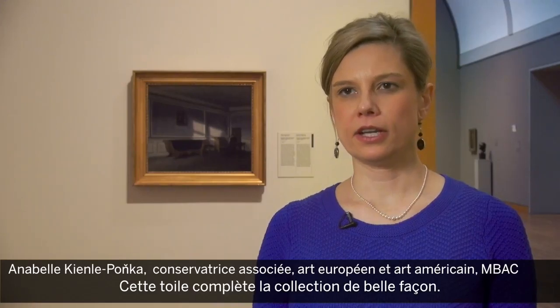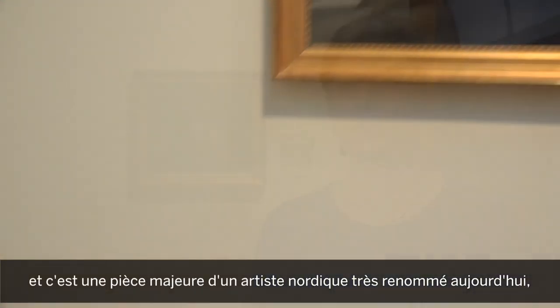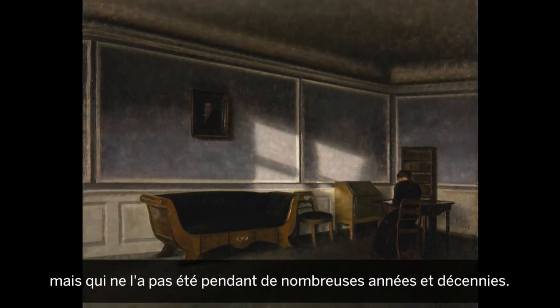This painting really complements the collection in a major way. It is the first painting by Willem Hammershøi to enter the collection of the National Gallery of Canada, and it is a major representation of a northern artist who is very renowned today but wasn't for many, many years and many decades.